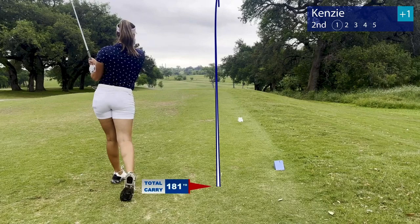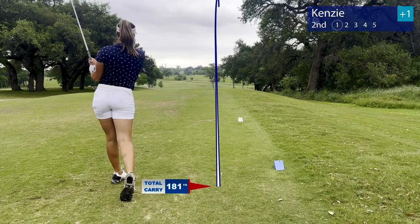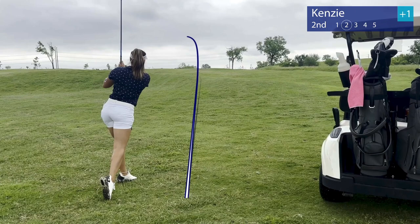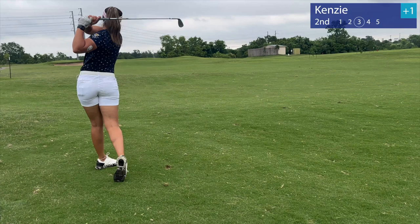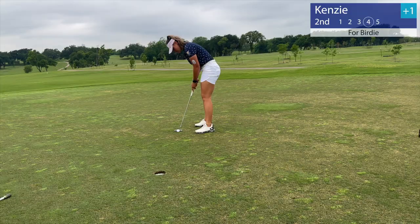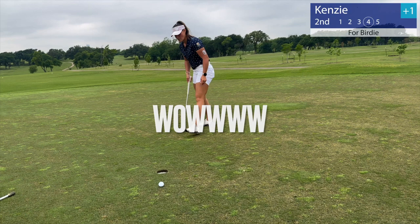On to the second hole. Had a nice drive down the right side, ended up in the right fairway. Back foot slid, but had a nice approach shot — 74 yards into the green and just put it in there super close. Had 4 feet left for a birdie putt and just burned the left edge.